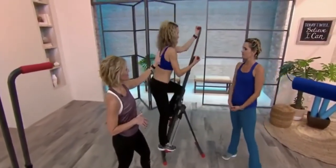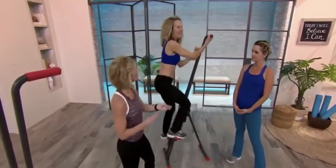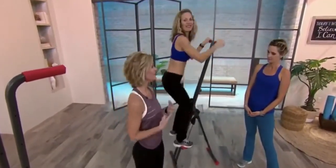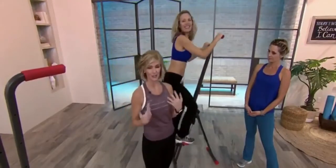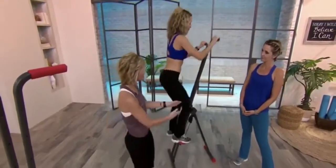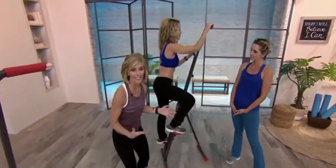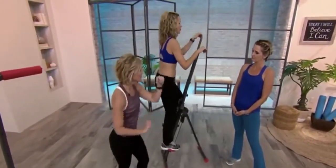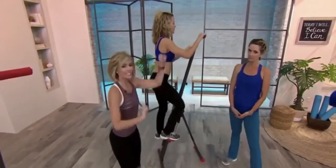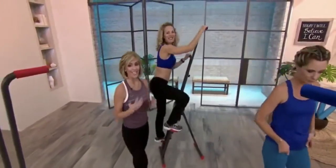Look at how toned her arms are — she is working her biceps right now. You can work your triceps, she's working her legs. If you have joint issues, maybe you've had surgery on your knees and you're trying to figure out how to get started for the new year, this is it. It is so low impact that you're not going to feel any of those aches and pains in your joints. It's a nice smooth motion to keep you moving, keep you healthy.